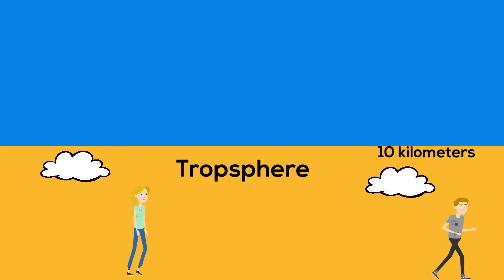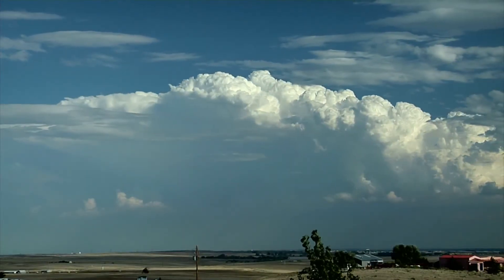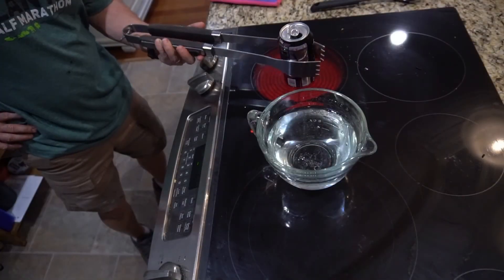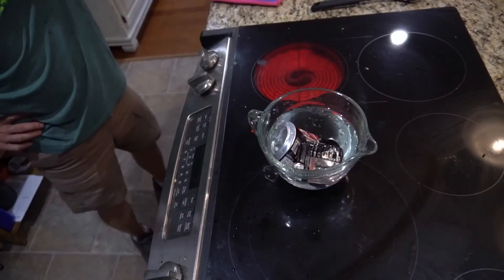The atmosphere in the troposphere actually presses down with a great deal of pressure each day, but many times we don't even notice this. In fact, this Coke can is crushed by our atmosphere.